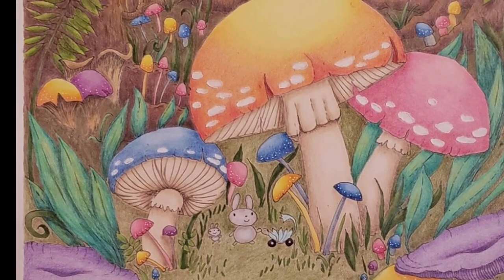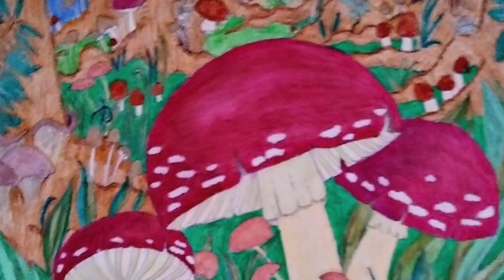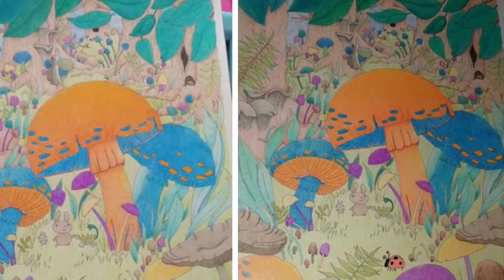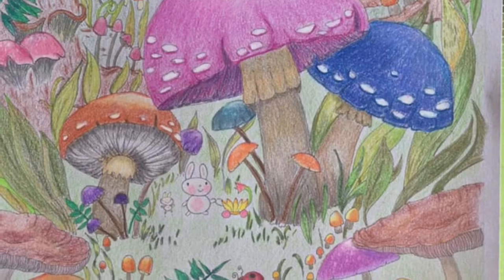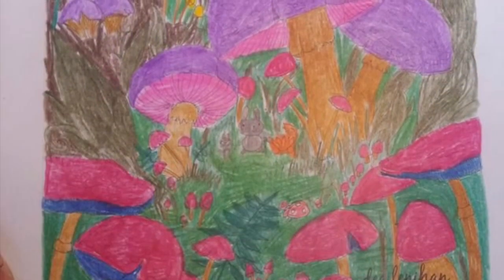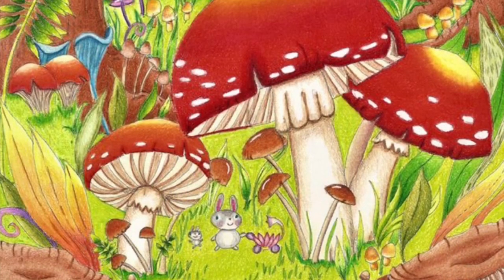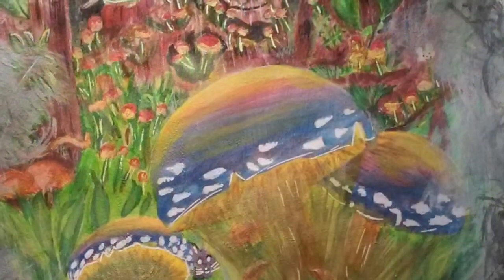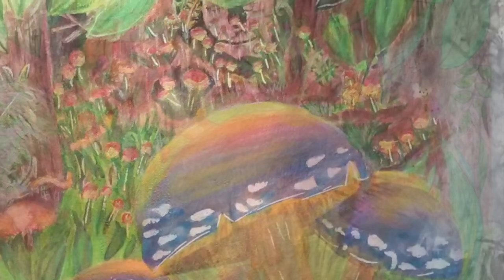Hi, it's Dia. I just wanted to show some of the entries to my current coloring contest, which is taking place in my private Facebook coloring gallery. These are some of the entries, and there is everything from pastel pencils to watercolor pencils to regular pencils, ink — you name it, everything has been featured so far.